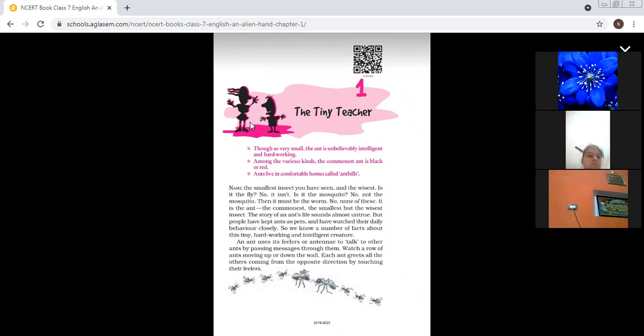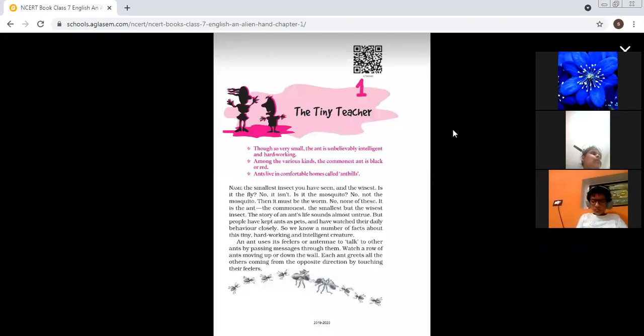It is the ant. Who is the smallest insect? It is the ant. You must have seen ants, right?